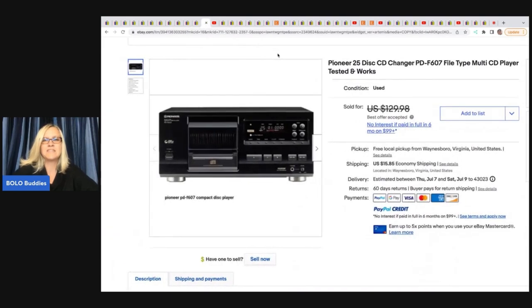This Pioneer 25-disc CD changer multi CD player, tested and working — she got it at Goodwill for $7 and sold it for a best offer of $110. It sold before a scheduled sale even kicked in. She also sold a Playskool 1991 dollhouse on Mercari for $95 plus shipping.